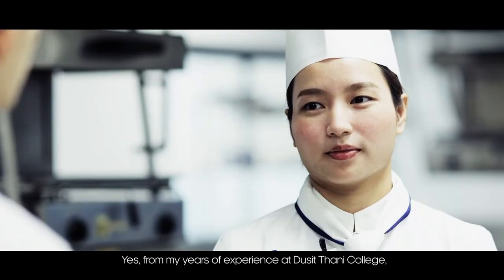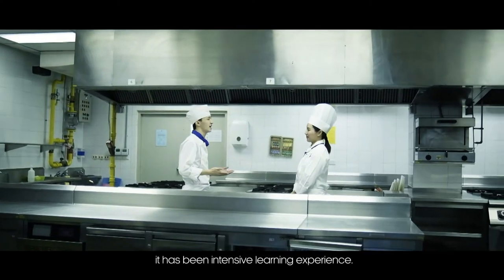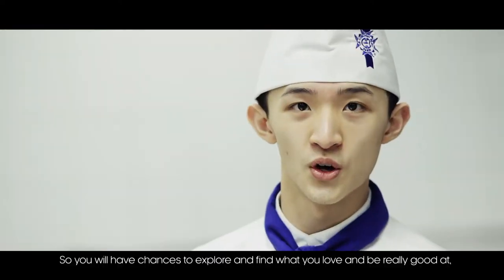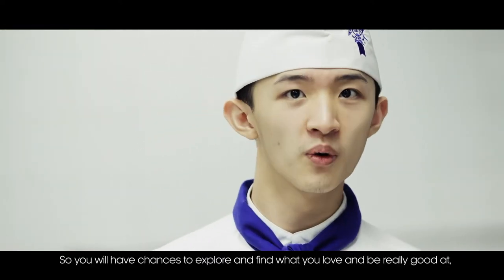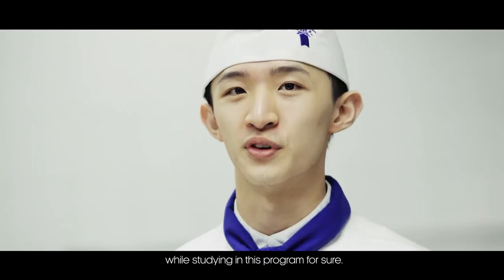From a year of experience at Ducitani College, it has been an intensive learning experience — I have learned and practiced a lot of things. You will have a chance to explore, find what you love, and be really good at it while studying in this program, for sure.